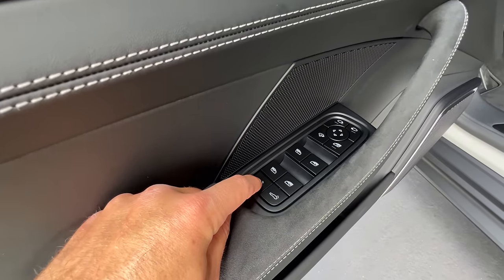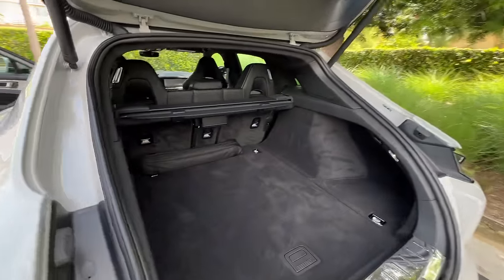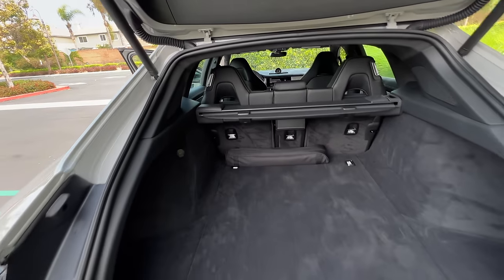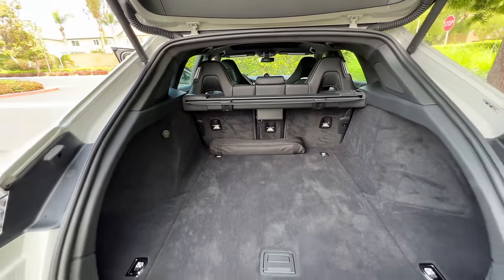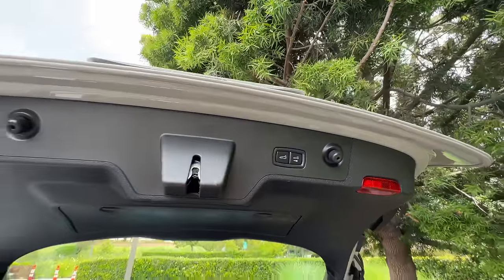To release the hatch, hold down that button briefly, to reveal just under 19 cubic feet of space behind the second row. If you need more room, you will have to reach in very far to the release levers. The seats fold down 60/40 and it does create a flat floor with 49 cubic feet of space. There's a power close and lock button on the tailgate.